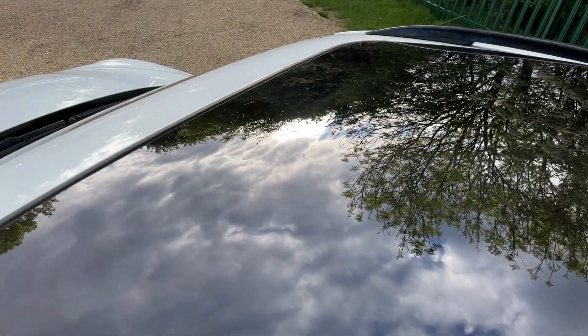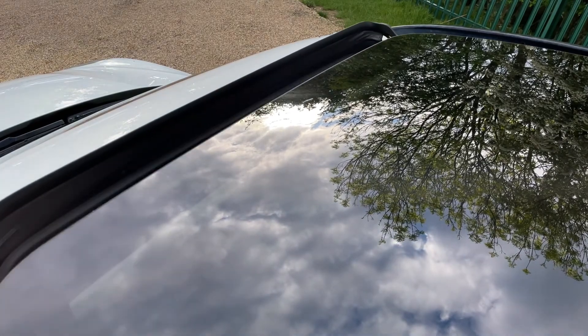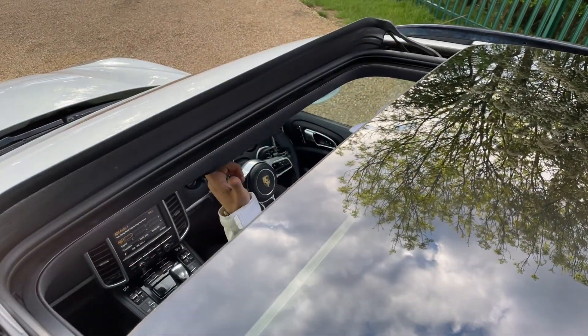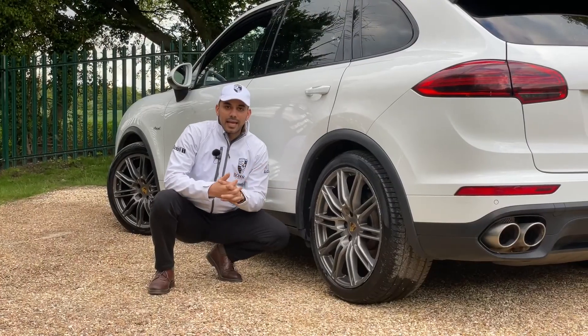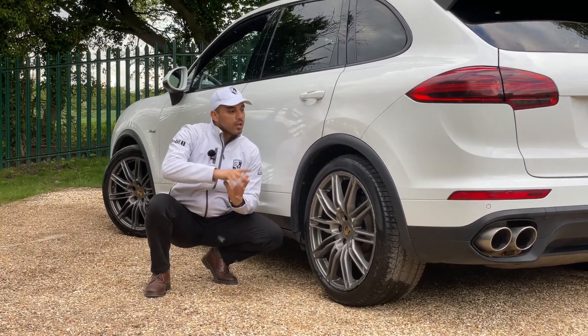Other optionals include the sports steering wheel, the Bose sound system, and the big massive panoramic sunroof. I mean, I don't know where to stop — this is one of those cars that we're truly happy to have in stock.